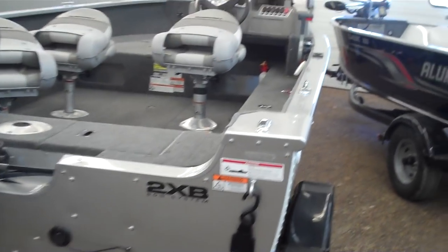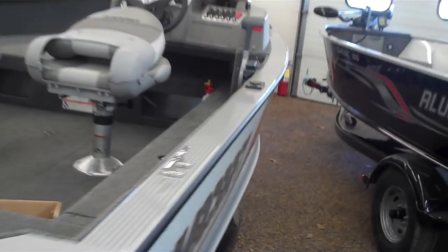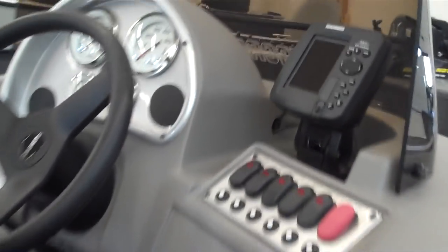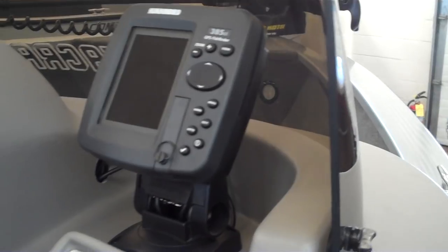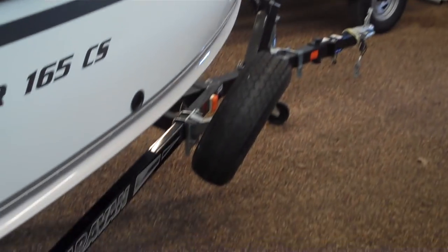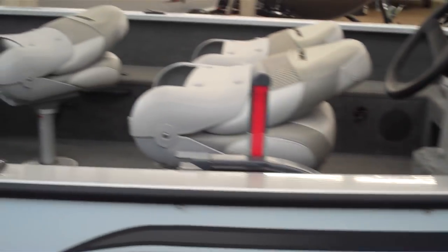They equipped it with a custom-made snap-on cover. It's got a Hummingbird 385 — that's a color GPS fish finder. It's got a PD55 Minn Kota trolling motor, a spare tire, and three seats.